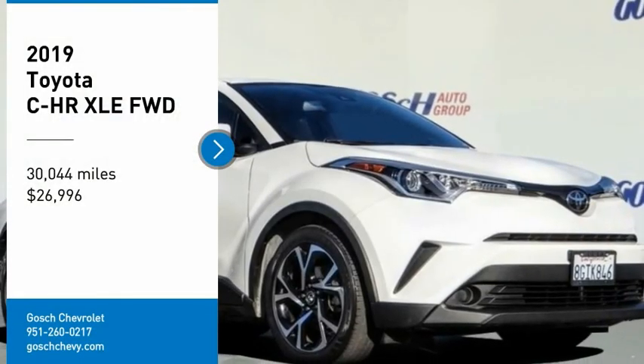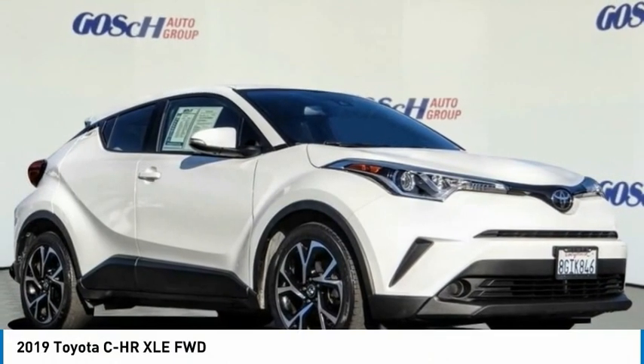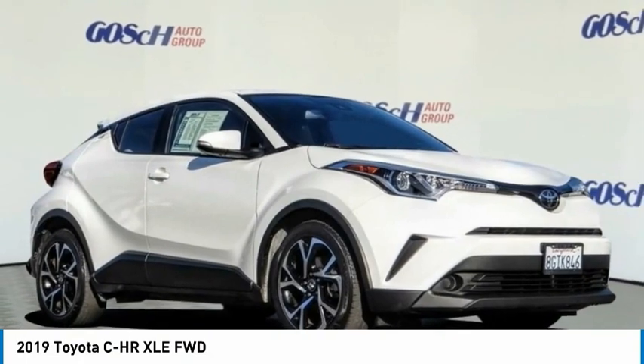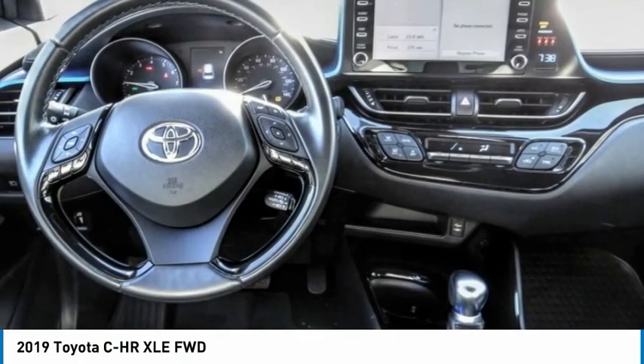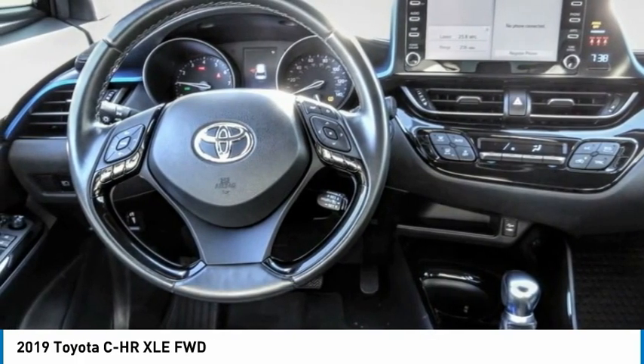Make a great choice today with the 2019 C-HR. The Toyota C-HR's fresh design makes it stand out in the crowd, and the interior oozes with style.